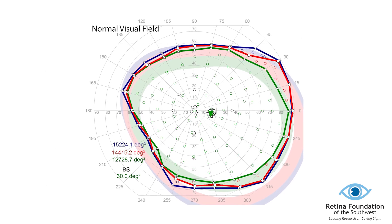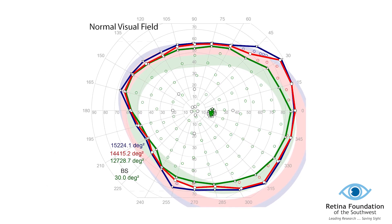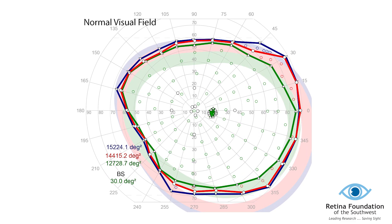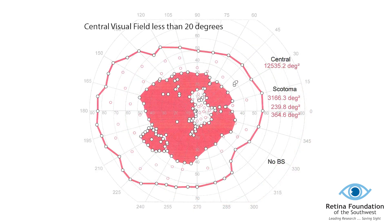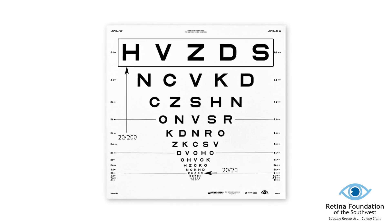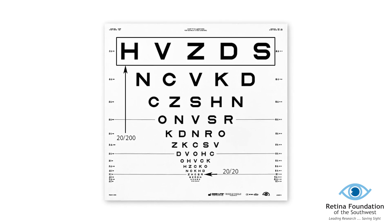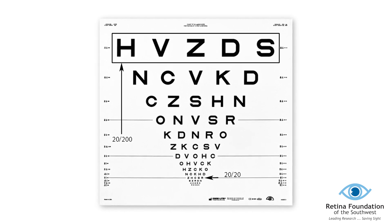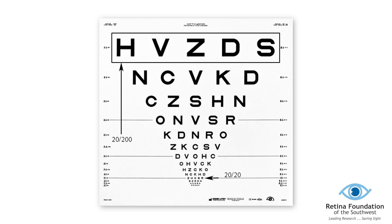Visual field is the expansion of vision we see above, below, left, and right when looking at a fixed point. The diameter of the visual field should be about 120 degrees. Being legally blind is defined by the federal government as a person with vision that expands no more than 10 degrees in either direction from the center. Another definition is that a person is unable to read letters on the eye chart smaller than 20/200, which means the person cannot see at 20 feet what a normal-seeing person can make out at 200 feet.